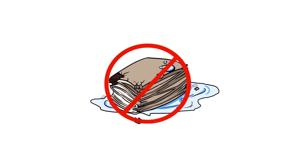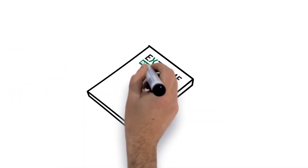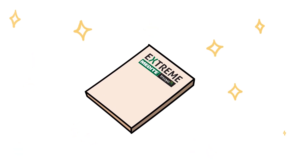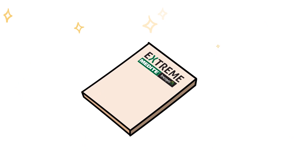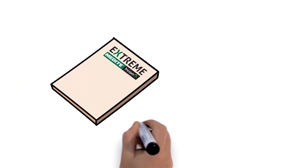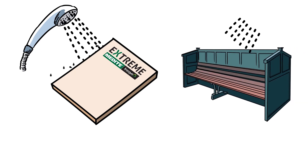Well, until now. As MDF pioneers, Medite has turned this on its head by developing the revolutionary Medite Tricoir Xtreme, also known as MTX — a super-durable MDF ideally suited to damp conditions, even fully exposed outside.